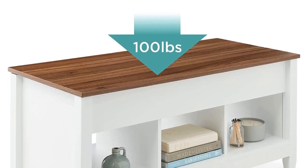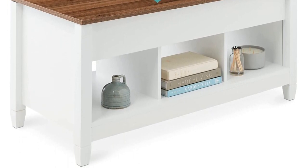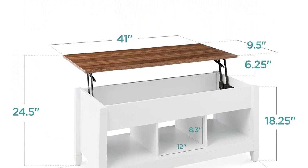The storage beneath the tabletop and the open cubicle space at the lower part of the table are perfect for decorative or practical purposes. This stylish table is sure to be a beautiful addition to your working and dining experience.